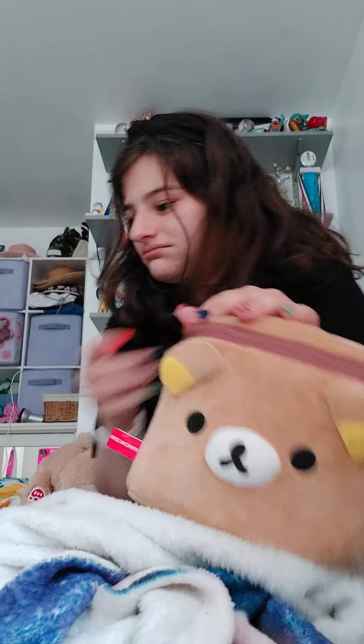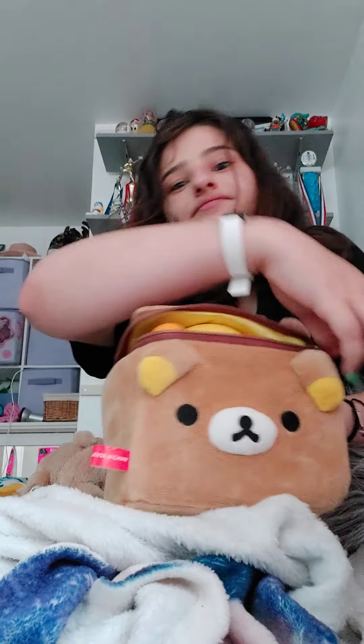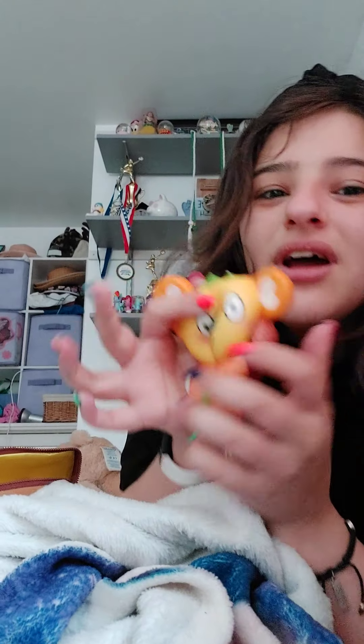Then I have a really kuma case with all my other squishies. This is my newest one — it's a koala, and I love him because he's so squishy and slow rising too. It smells so good.